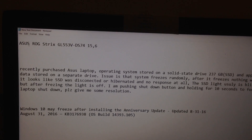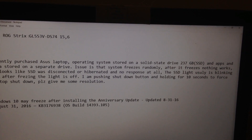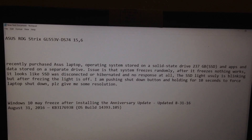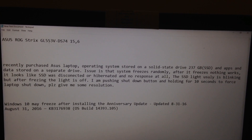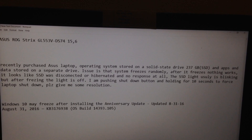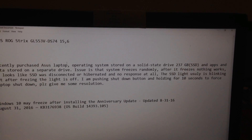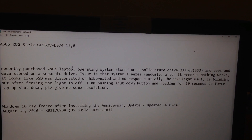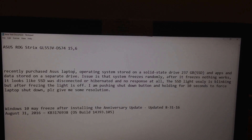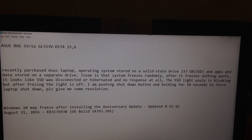This is my laptop model: it's the Asus ROG GL553VDS74. I also described the problem in the description below. I tried many things before I fixed it — I updated all my drivers, but it didn't work.